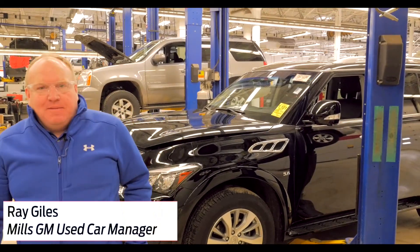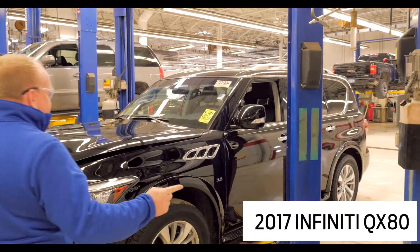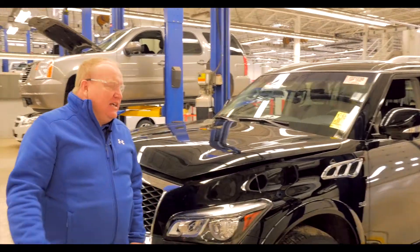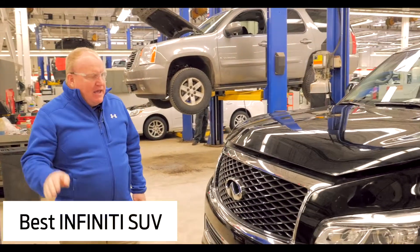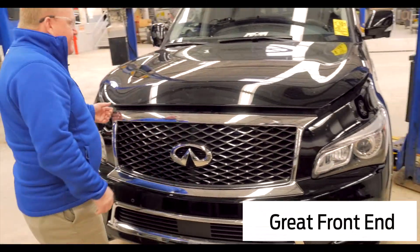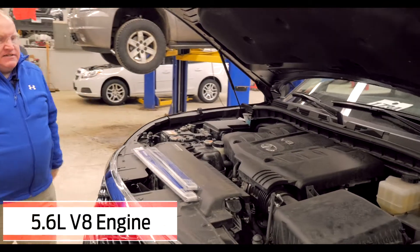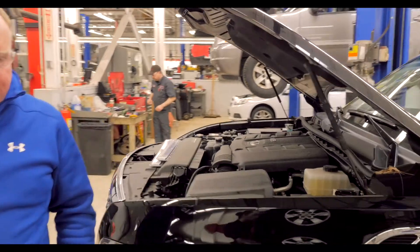Hey, Ray from MillsGM.com. Look at this 2017 Infiniti QX80 — this is the Infiniti flagship SUV, the biggest one they make. Look how sexy that front end is, look at all the chrome on this. Obviously black in color, a bunch of chrome, and a 5.6 V8 motor. This is a full-size Infiniti SUV.